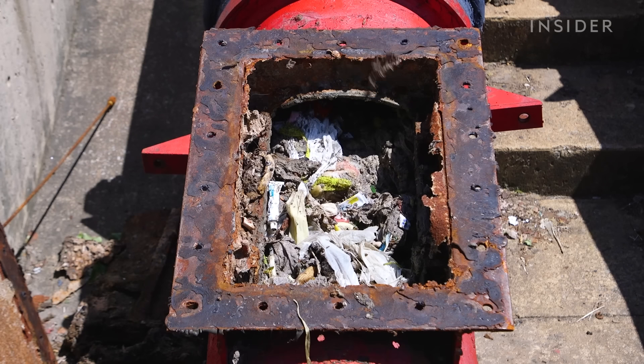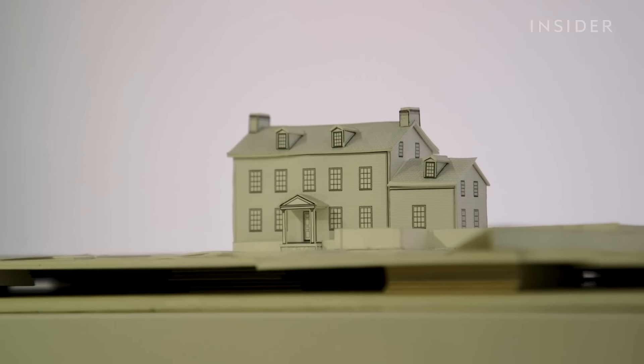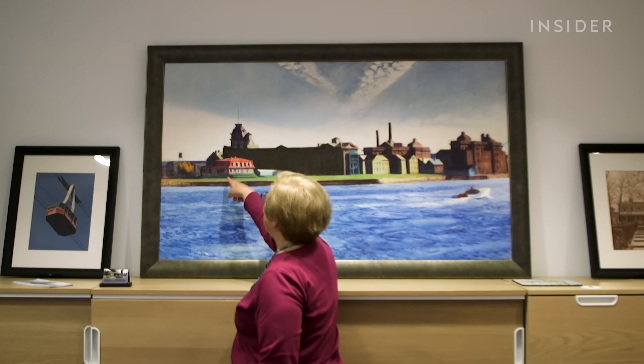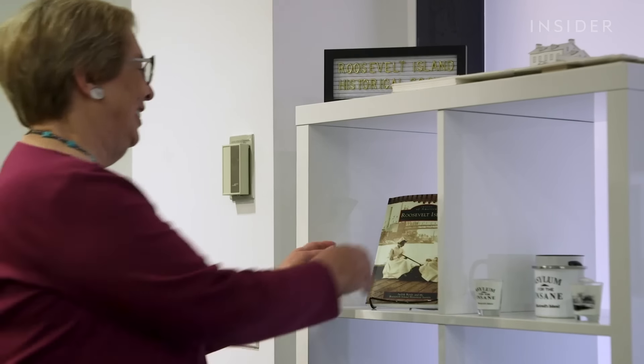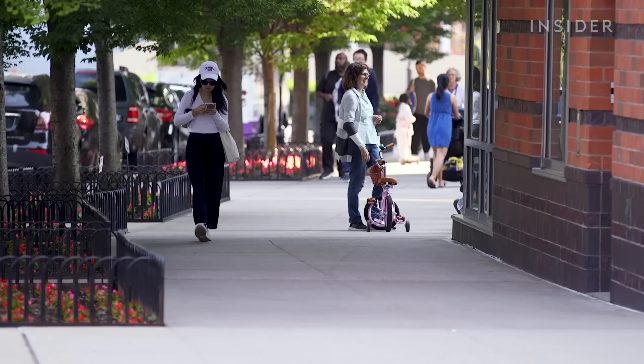Despite the occasional breakdown, many residents prefer AVAC to traditional trash collection. Judith Birdie moved here in 1977, two years after it opened, and as president of the Roosevelt Island Historical Society, she literally wrote the book on it. She said she couldn't imagine trash collection any other way — she loves that they don't have trash on the street, and you won't see a rat anywhere on the island.